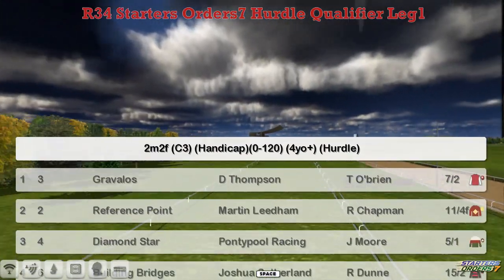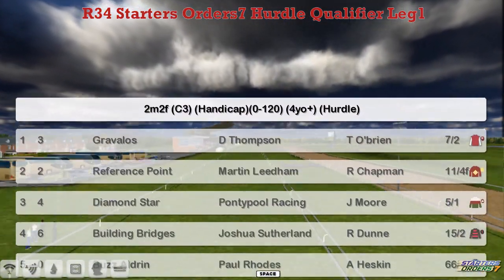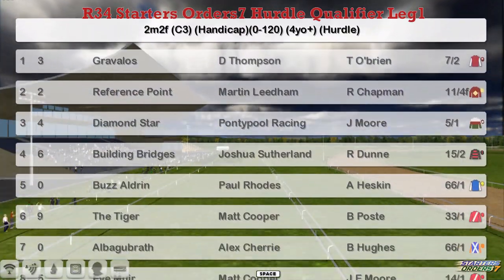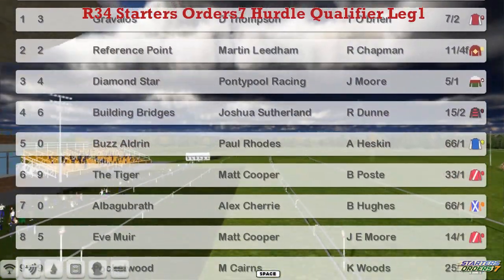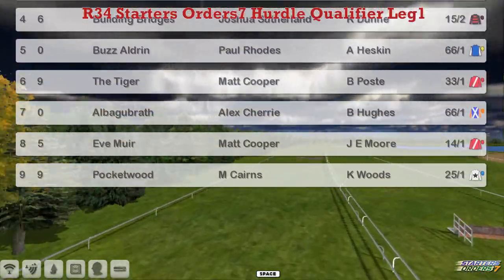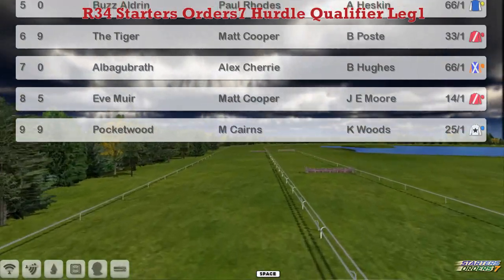It's Gravelos at the top for Darren Thompson. Reference Point for Martin Lidham. Diamond Star, Graham Clitterbuck. Building Bridges, Joshua Sutherland. Boz Aldrian, Paul Rhodes. The Tiger, Matt Cooper. Albert Gubrath, Alex Cherry. Eve Mule. Matt Cooper and Pocketwood for Martin Cairns. Field of nine.